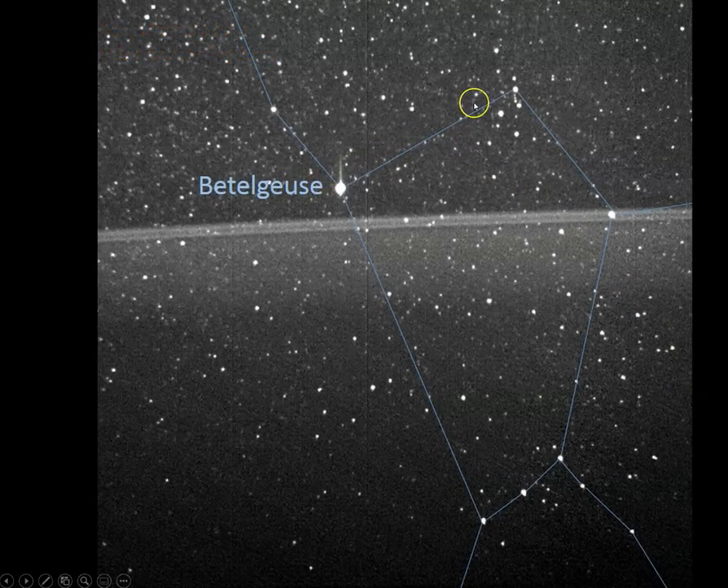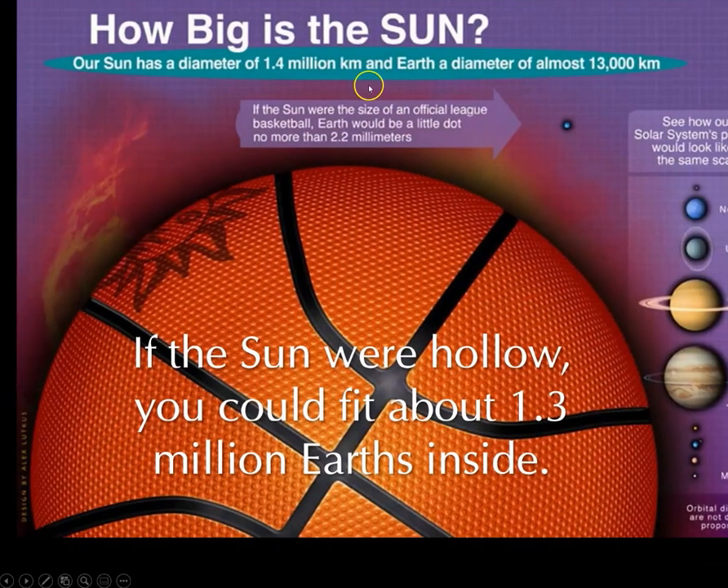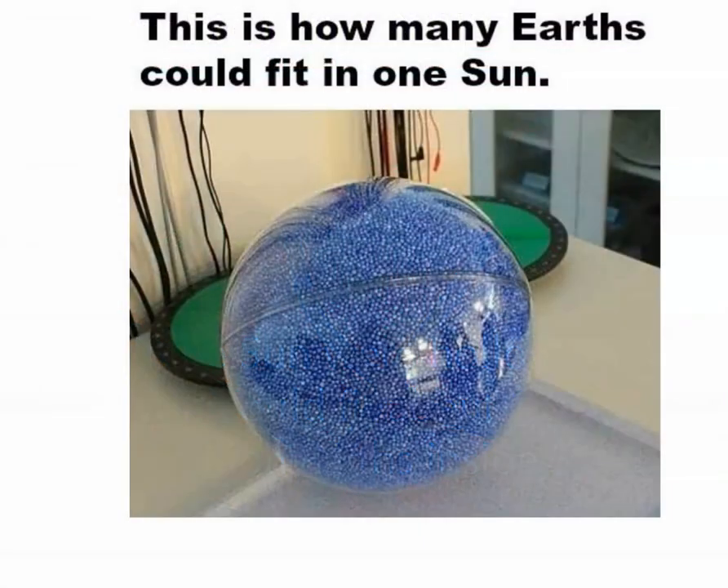You may not have realized this was the star pattern of Betelgeuse. How big is the Sun? Well, if the Sun were hollow, you could fit about 1.3 million Earths inside. Think of our bowling ball — 1.3 million peppercorns would fit inside. This is how many Earths could fit in one Sun.